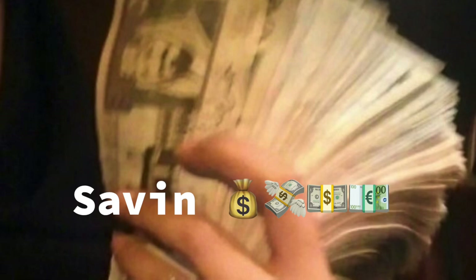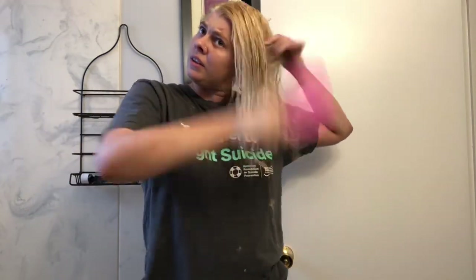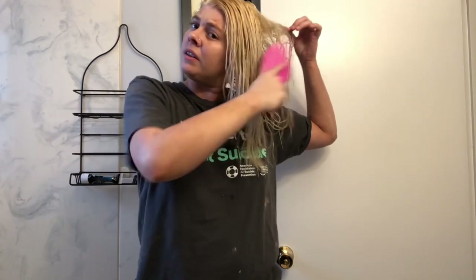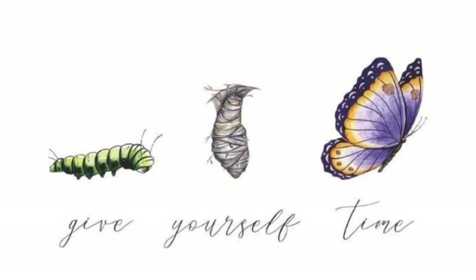Doing your hair at home means you save time from having to drive there. Doing your own hair at home means you save money because you don't have to tip anyone. Doing your hair at home means developing a new skill that can make you feel and look your best. Being dedicated to salon trips for 12 years of my life has been draining on my bank account and my time. This is where the birth of my at-home blonde hair routine began.